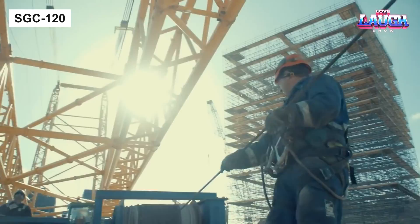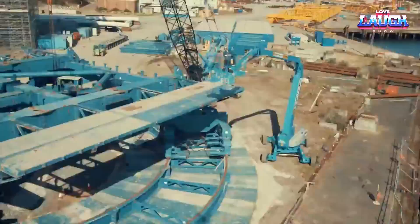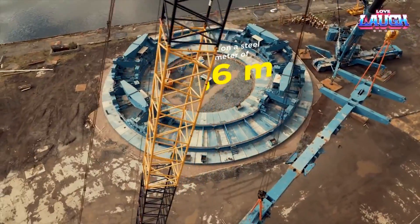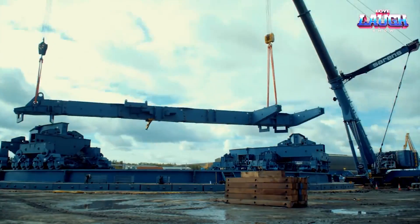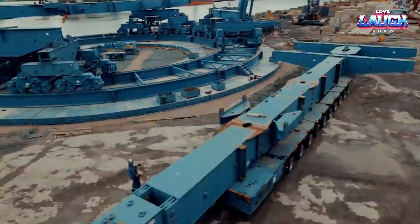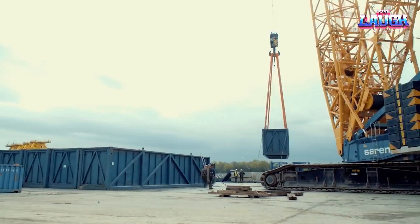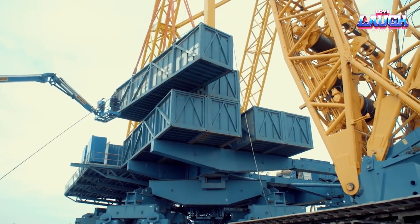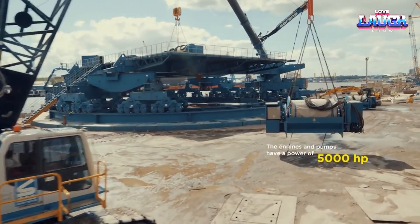SGC 120. As we round off today's journey, let's focus our lens on a real giant, the SGC 120. This colossal ring crane engineered by Sarens is a marvel of modern construction equipment, with a staggering lifting capacity of up to 3,200 metric tons, leading the pack in heavy lifting. Its double ring design allows for exceptional load distribution, ensuring stability even at maximum load.